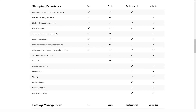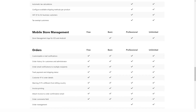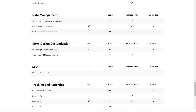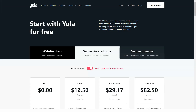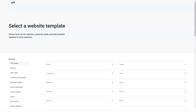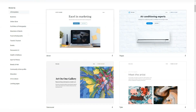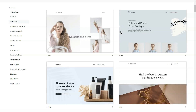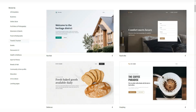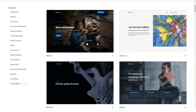The choice of templates is small on the free plan, but you can switch from one template to another at any time without losing content or editing results. There are more templates on paid plans, though some look a little outdated. Many of YOLA's features may appeal to you, such as its attractive price and simple drag-and-drop interface. If you want a simple website, YOLA may be a great starting point.